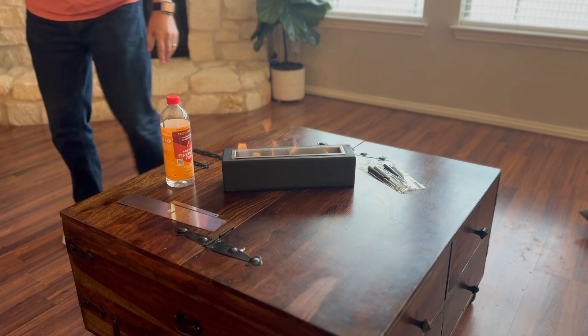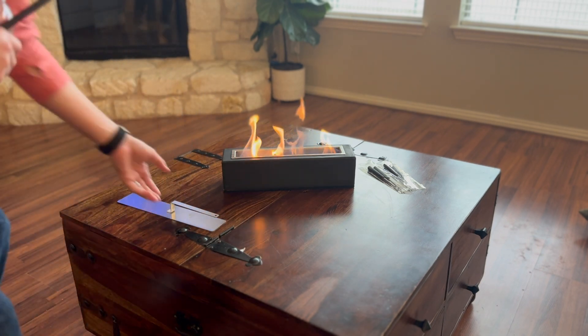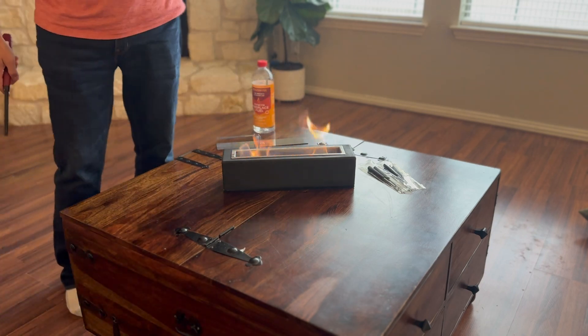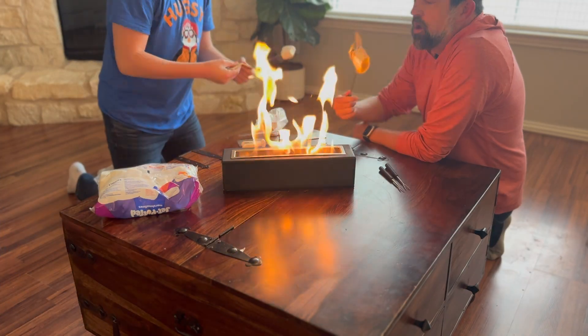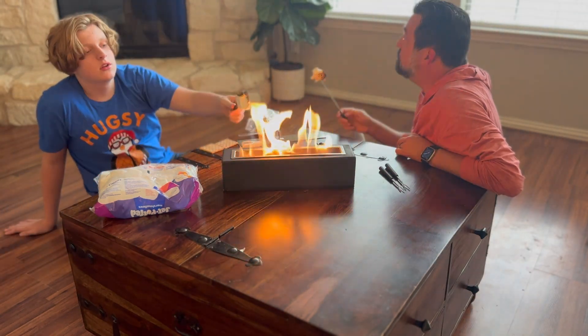The great part about this fuel is it can be used with the right equipment indoors — voila! Now obviously you want to be very safe with this fuel and only use it under the right situations and circumstances. But if you are looking for a good alcohol-based fuel for one of your fire pits, indoor or outside, this is the way to go.